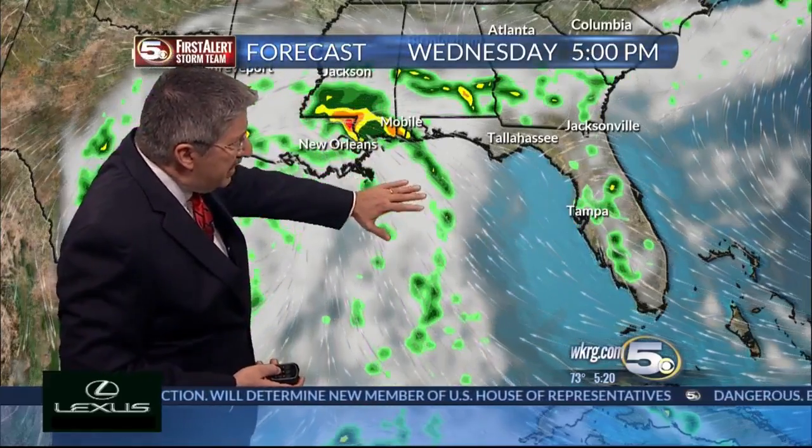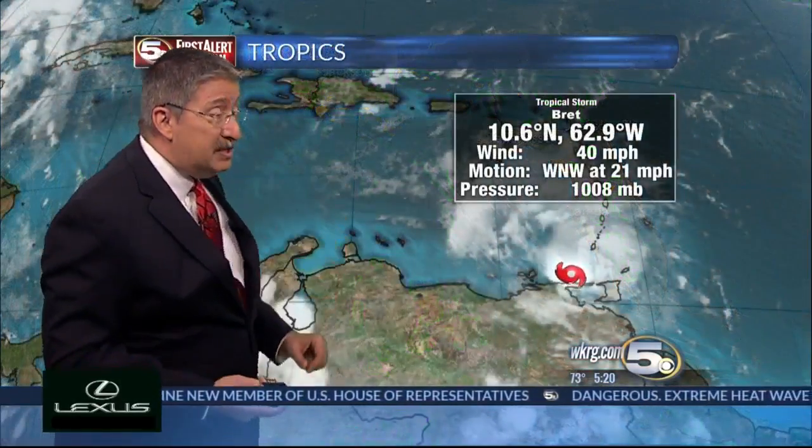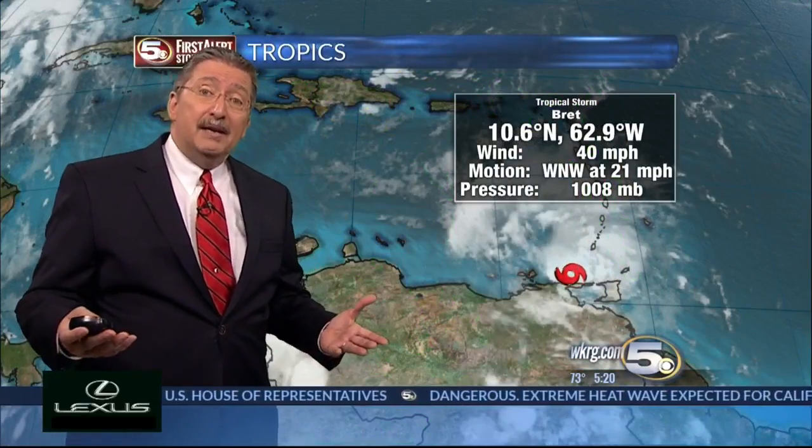As far as Wednesday evening, there's still a possibility of rain, and it continues through Thursday. Brett is not a problem — 40 mile an hour winds means it is a minimal tropical storm.